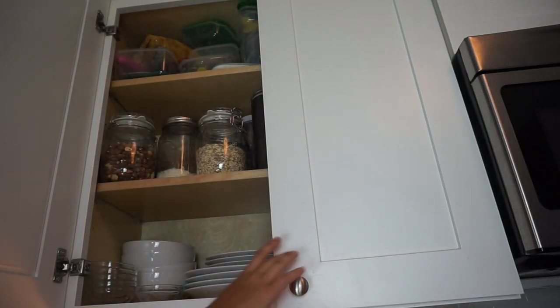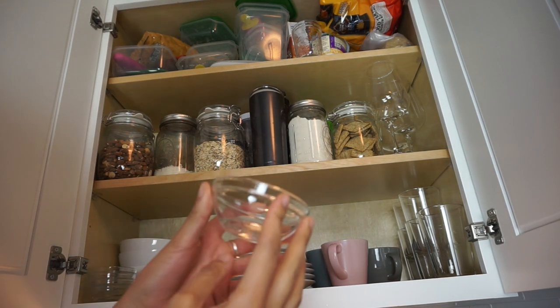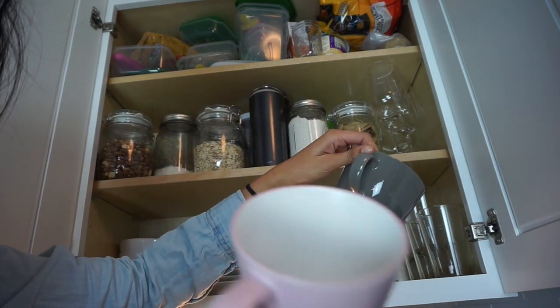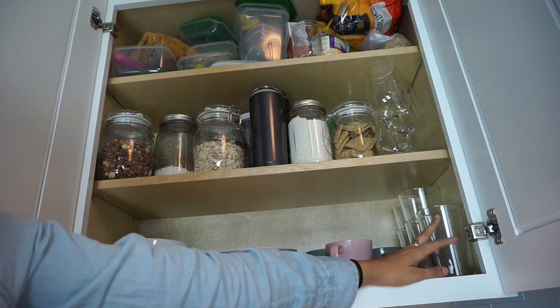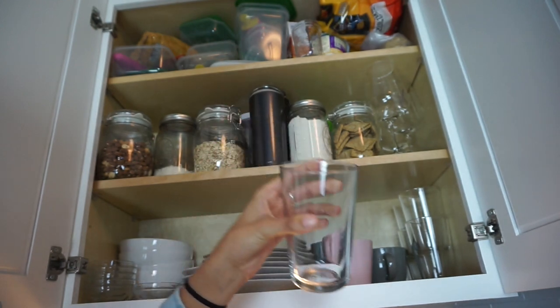In these cabinets here are my plates — four big plates, four small plates, and four bowls. I have little sets of ramekins and our mugs. We have two different sets, both a pink and a gray. The bigger ones I use for tea and the smaller ones for coffee because I try to watch my coffee intake. Over here I have our cups from Ikea — they're really heavy and sturdy and came in a pack of six.